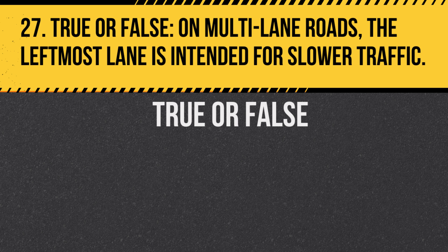Question 27. True or false: On multi-lane roads, the leftmost lane is intended for slower traffic. Answer: False. On multi-lane roads, the leftmost lane is typically used for passing or faster-moving traffic.